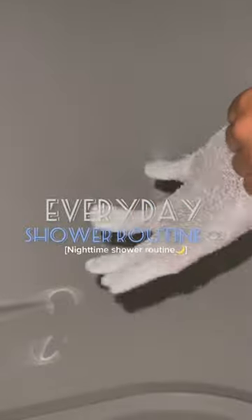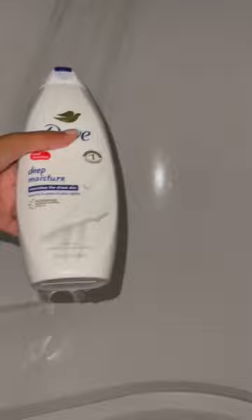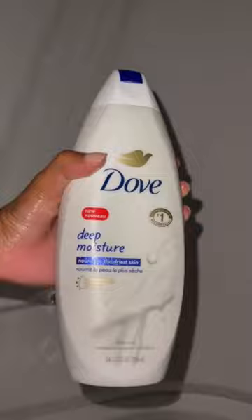This is my everyday shower routine — what I do most days of the week. I don't really use bar soaps and scrubs every single day, only a couple times a week or when I need it. The first thing I go in with is this Dove Deep Moisture soap.